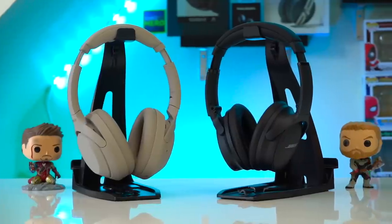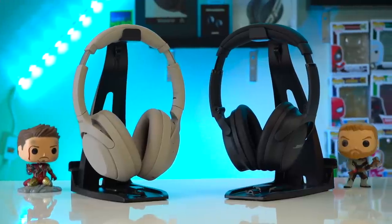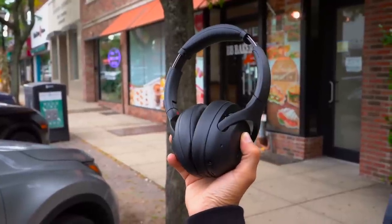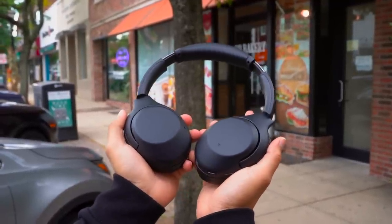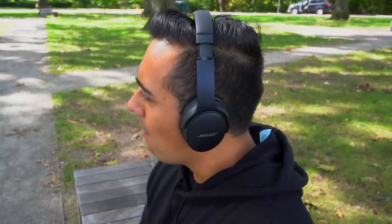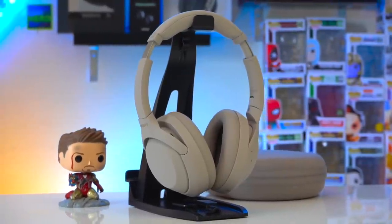So as you may have just seen, the QC45's block out a little more noise than the 1000XM4's and they block out way more noise than the XB900N's. It's expected that the XB900N's won't block out too much noise since they are a mid-tier pair of ANC headphones, whereas the other two are categorized as premium ANC headphones. Nonetheless, even though the QC45's block out more noise than the 1000XM4's, they do have more cabin pressure, so I still prefer the ANC on the 1000XM4's — they block out an impressive amount of noise while being more comfortable.